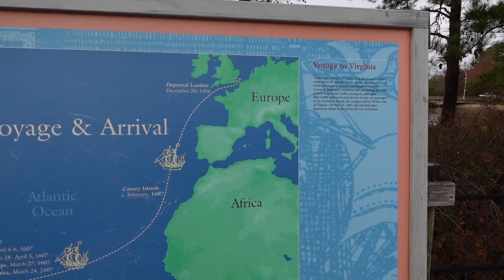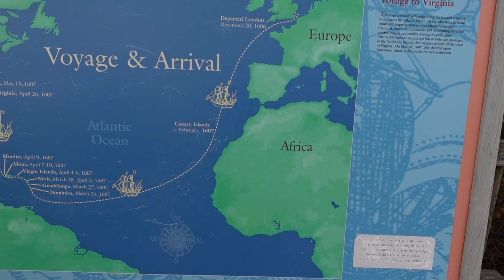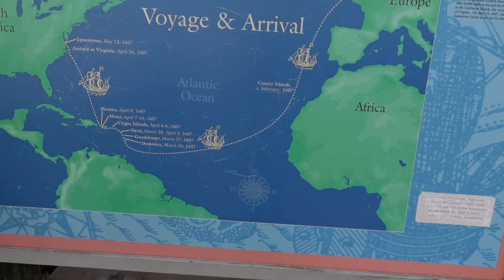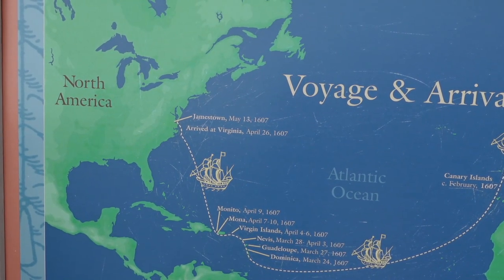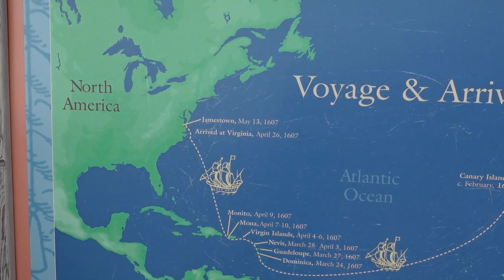The ships departed London on December 20th, 1606. By February 1607, they were passing through the Canary Islands, arrived in Virginia April 26th, 1607, and finally landed on Jamestown May 13th, 1607.